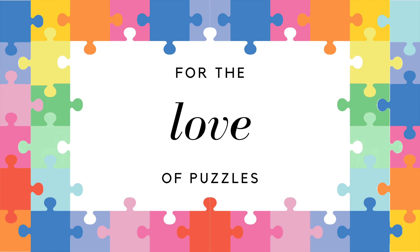Thank you so much for watching — I really appreciate it. For the love of puzzles, I hope you enjoy my videos. Please consider subscribing, and until next time, ciao!